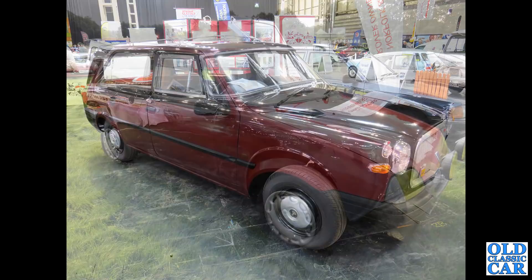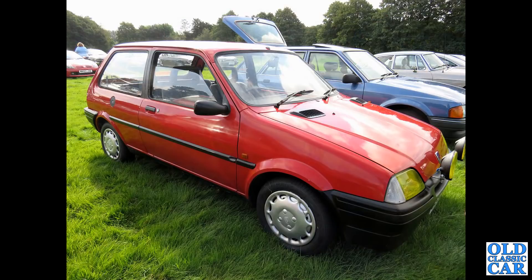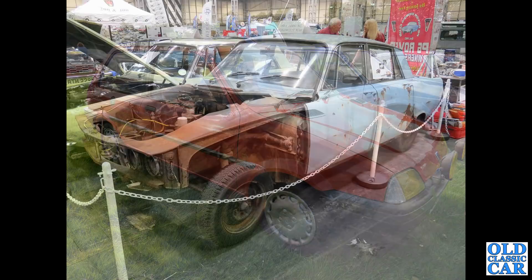The Rover Metro - the Metro soldiered on for many years after its introduction in the early 1980s. This was the Rover-badged version; later there'd be the Rover 100.